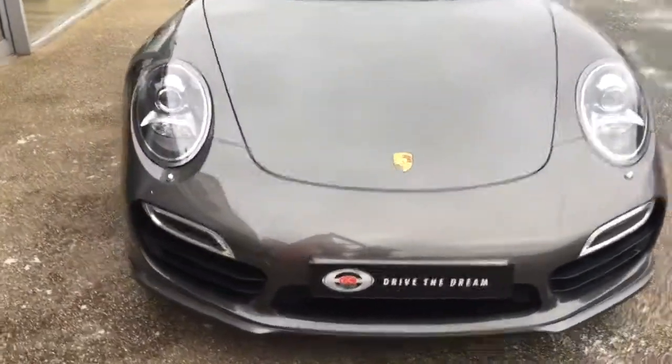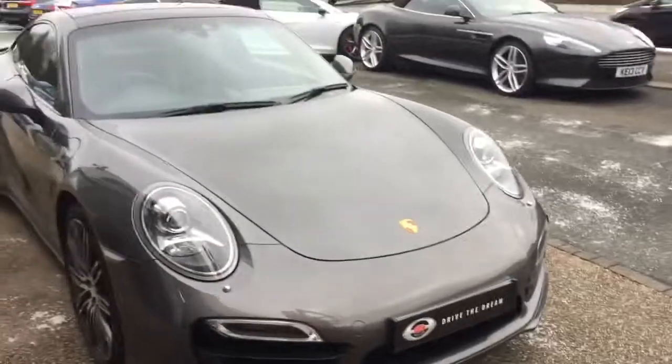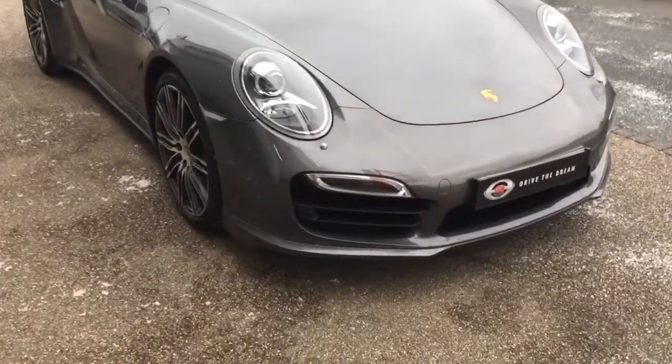Hi there and thank you for your inquiry here at GC Motors on the Porsche 911 Turbo. I'm just going to give you a quick tour around the car.